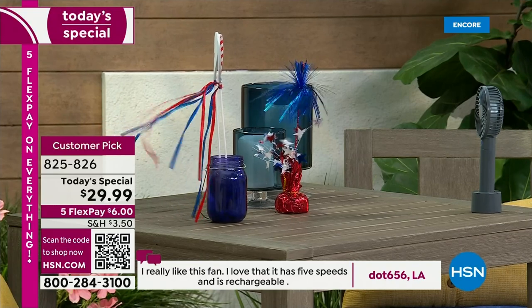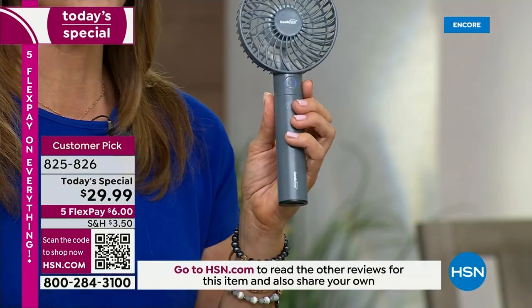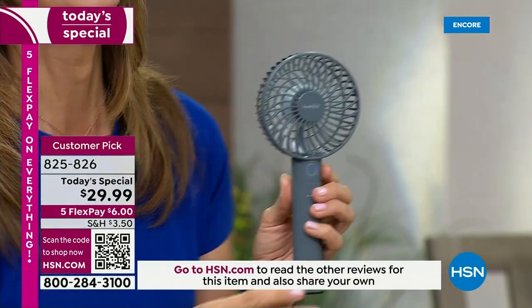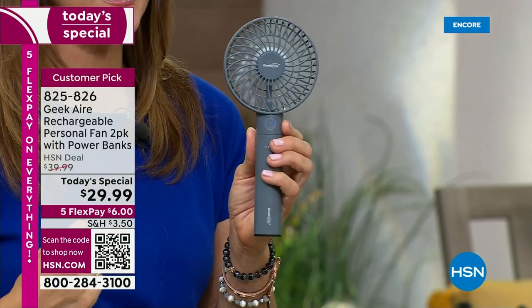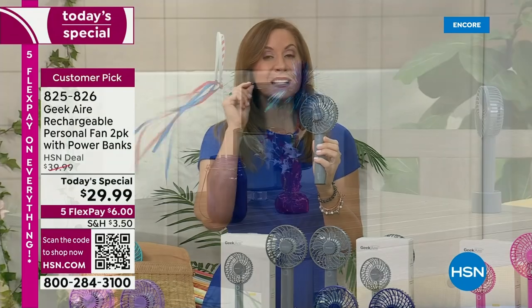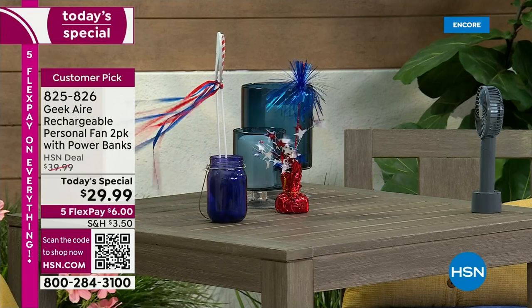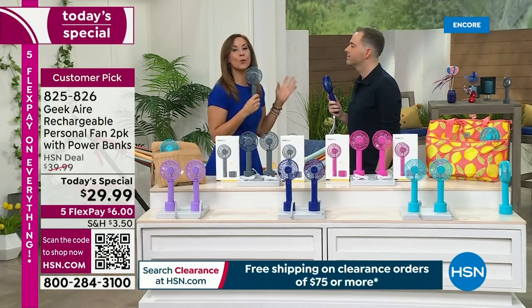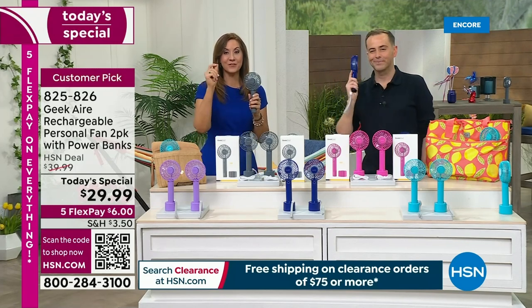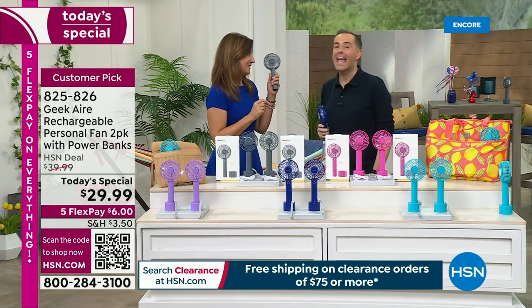You've got six blades of various sizes. A lot of times when you're looking at one of these there are only three, and that's why it feels like someone's just kind of blowing on you. This has five different speeds, all the way from 3.5 miles per hour wind to a whopping 10.5 to 12 miles per hour wind. That's a perfect breezy day — so wouldn't you love every single day of your summer to be a perfect breezy day? And it can be.